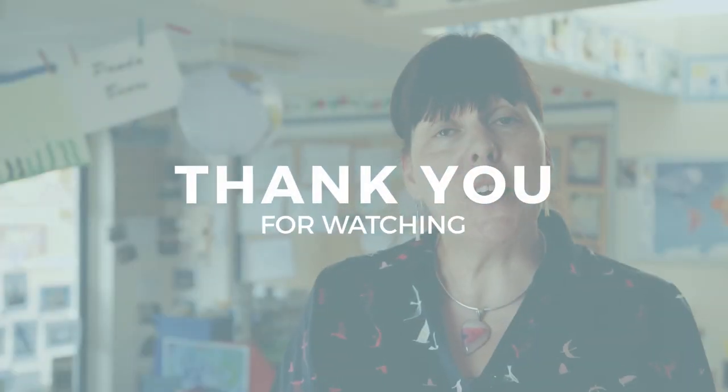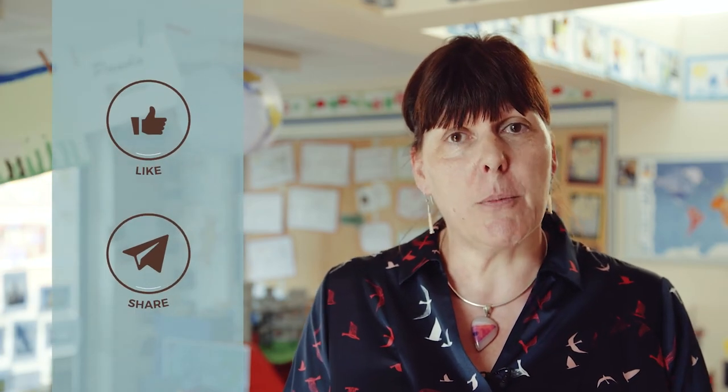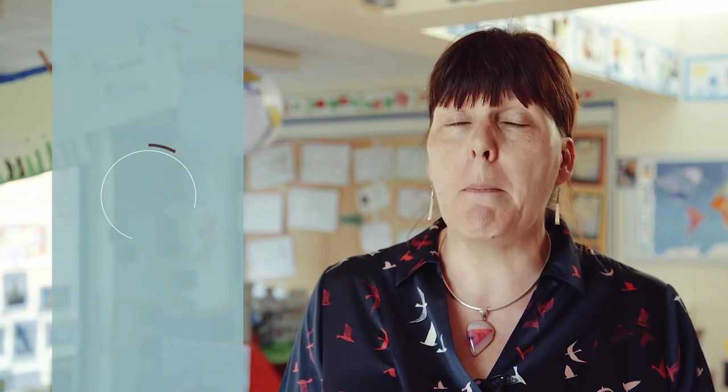Thank you very much for listening to my five top tips — I hope you found them really useful. If you'd ever like any further information, don't forget your class teacher is a mine of information on reading, so please do come in and chat to them. What we want to do here at school is help your child learn to read so they can engage with the wider world. Whatever they choose to read, we just want them to do it well.